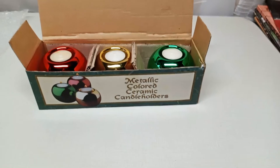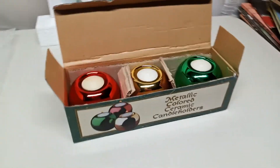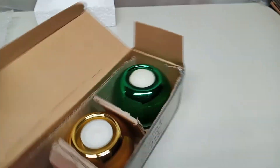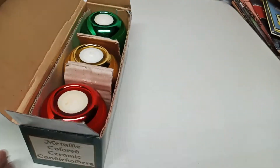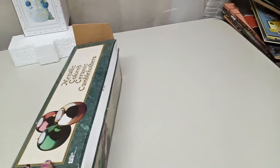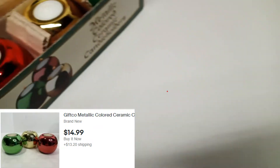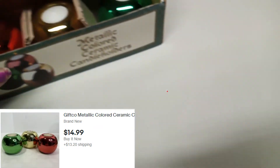The next thing is the metallic colored ceramic candle holders. Never been used, wicks are still good on them. The brand was Gifco Inc. — nothing huge, but they're really cool. So if they don't sell, I'll use them. Brand new Christmas stuff found on the curb.